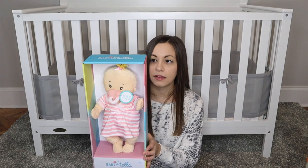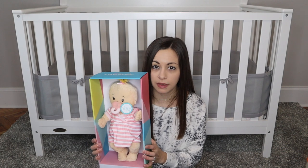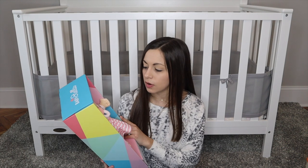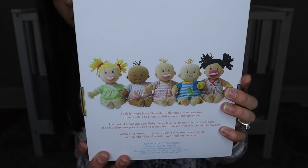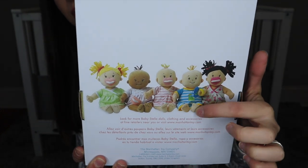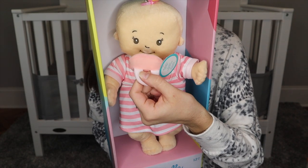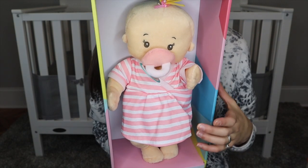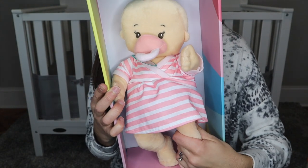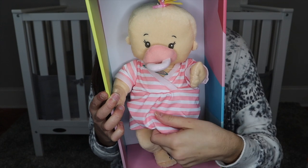The baby doll craze over here is real. My mom got her this little Baby Stella doll — it is adorable. They have these at TJ Maxx for $18, but online they're around $25 or more. They have five different ones, and they all have magnetic pacifiers, which is the really cool thing about them. It's for 12 months and up, really soft like a stuffed animal, and has a little diaper and dress you can take off.